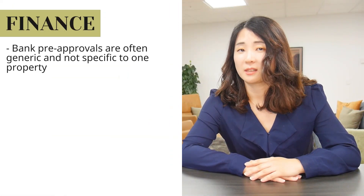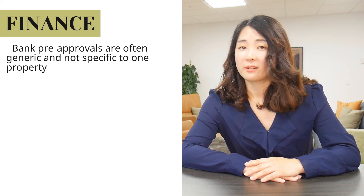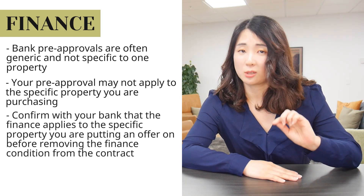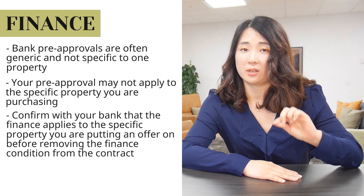Number four: bank pre-approvals. Bank pre-approvals are often generic and not specific to a property. So while they may have approved you generically to finance a certain amount, it might not apply to the specific property you're about to purchase. Make sure that the bank is okay to finance you for that particular property before you take out the finance condition.